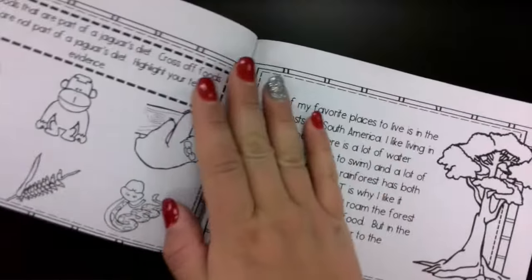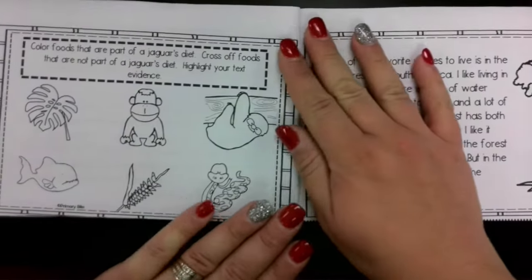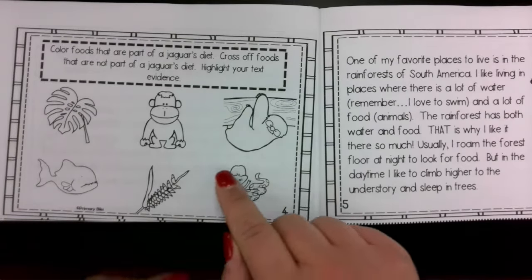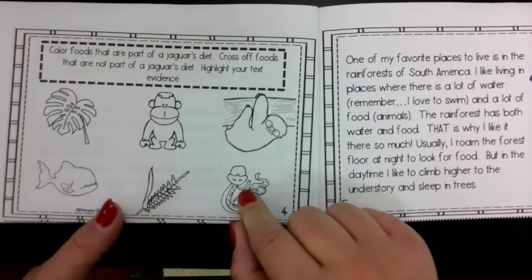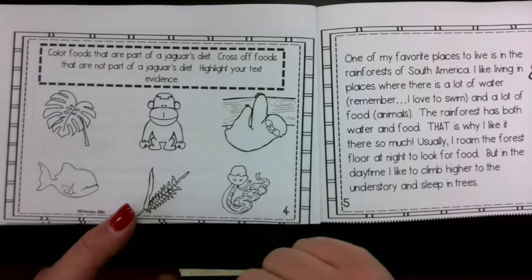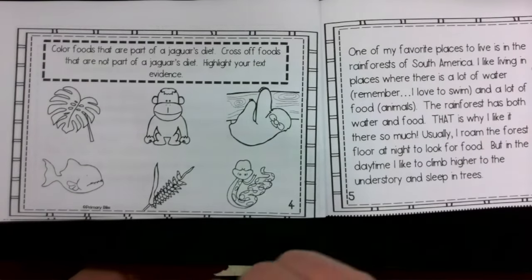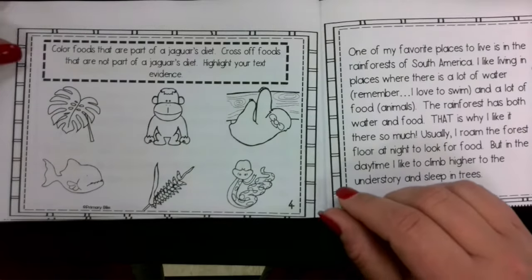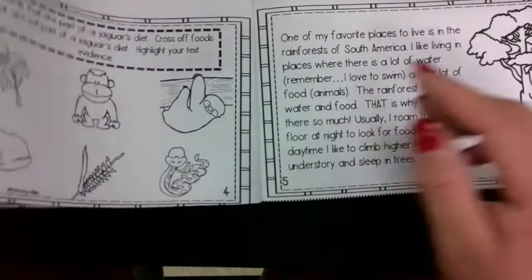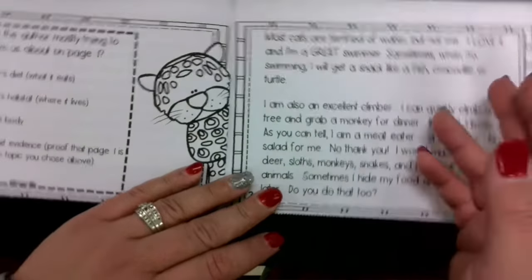Now I want you to go to the next page and color the foods that are part of the jaguar's diet, and cross off foods that are not part of a jaguar's diet. Tomorrow we're going to highlight the evidence that proves that and double check your work. So your job: color the foods that are part of a jaguar's diet, cross off the foods with your pencil that are not. We're going to highlight the text evidence tomorrow, so do not highlight it today. If you need to, go back and reread page three to find your answer.